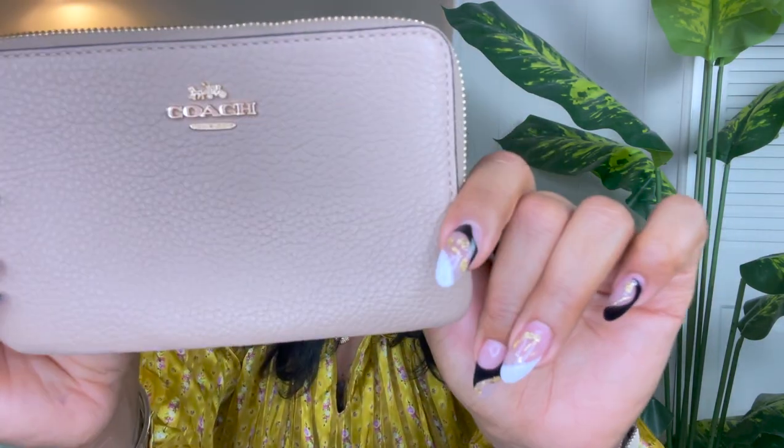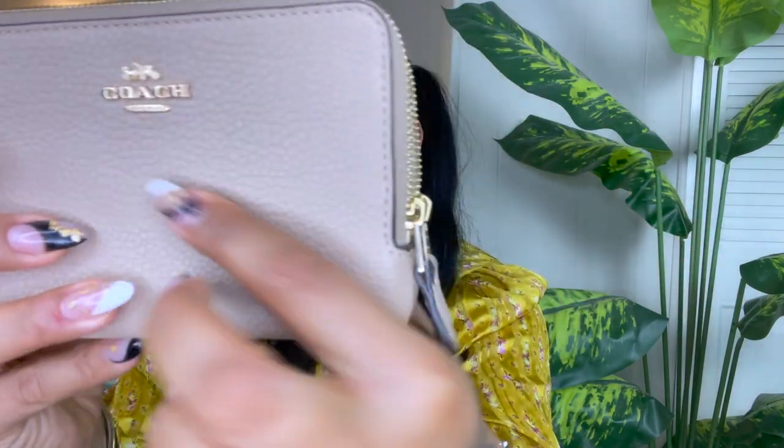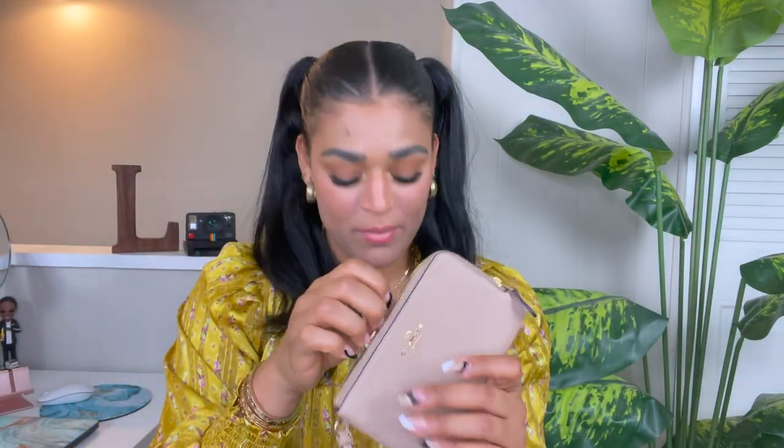This is probably one of my favorite colors along with the rosewood because you can match it with anything. The wallet that I currently have and wear every single day is this same color — the difference is that one is cross grain leather, which is more resistant and durable. This one is pebbled, as you can see because it looks kind of bubbly. It has the cute little Coach hand tag and the beautiful Coach logo in the front. It won't fit my iPhone 13 Pro Max but it would fit a smaller phone.